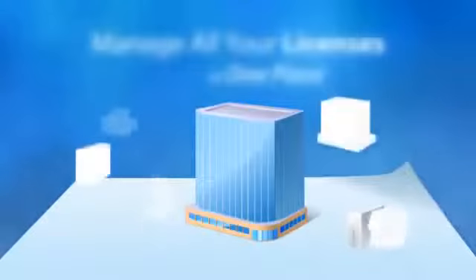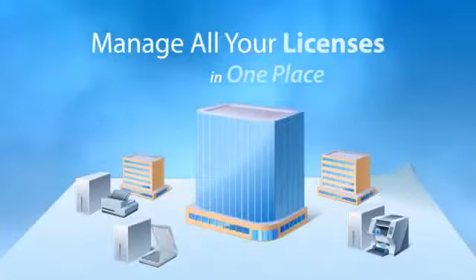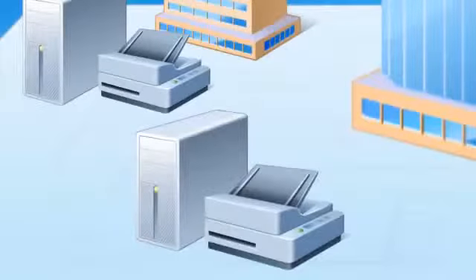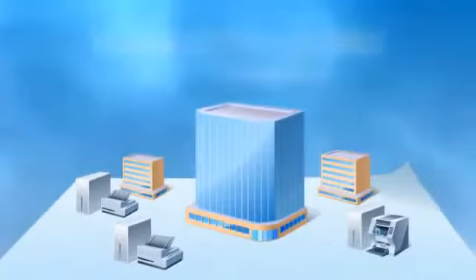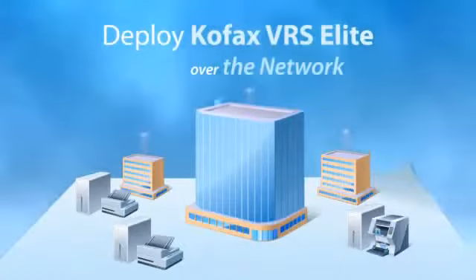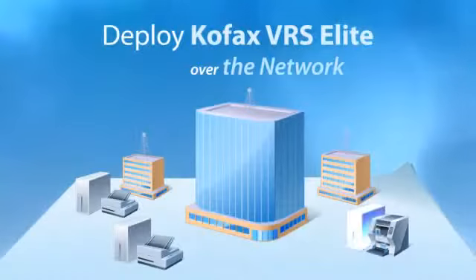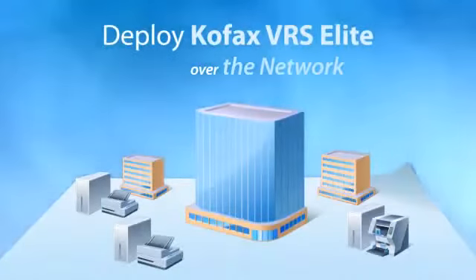Using the licensing utility, you can manage all of your licenses in one place without having to deactivate a license when a scanner goes offline. COFAX VRS makes it easy to deploy software over the network using Windows installer, so you no longer have to find disks and serial numbers.